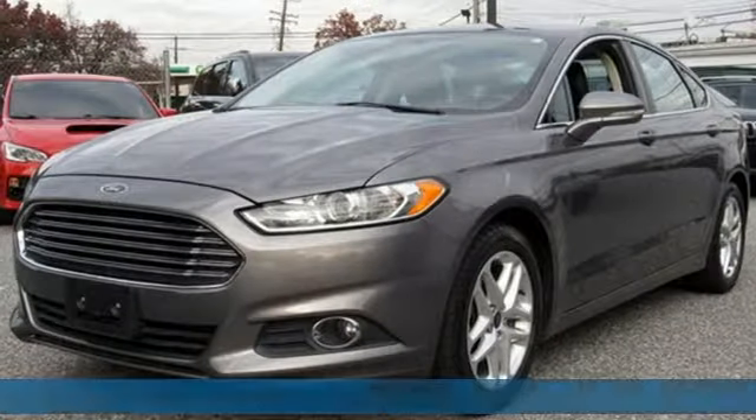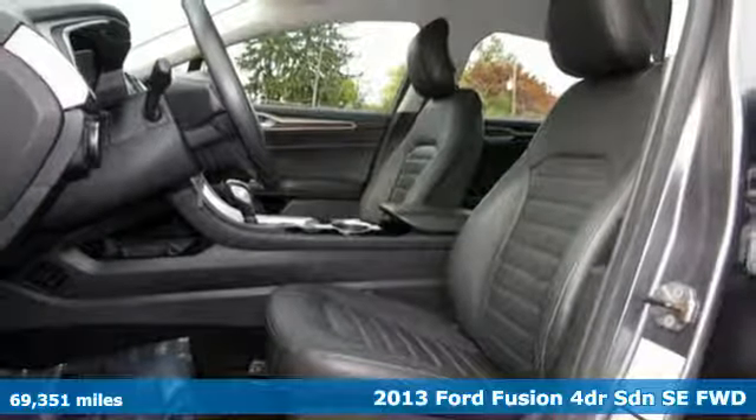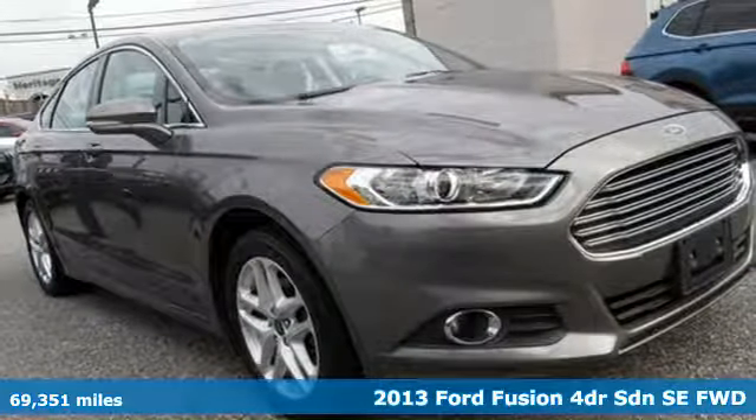Here's a 2013 Ford Fusion. Built on tradition, built to last. Ford. You'll look forward to every drive with features like these.